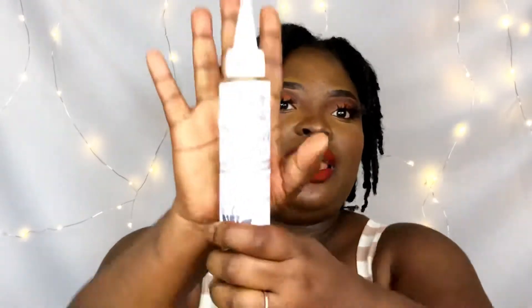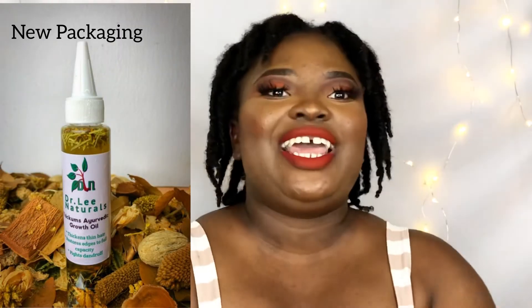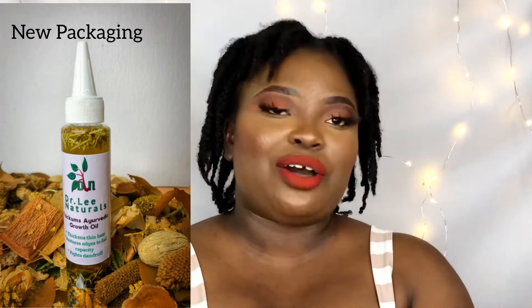Of course I'm going to start with my brand. This is Dr. Lee Naturals — this is used and abused. Dr. Lee Naturals Thickens Ayurvedic Growth Oil. It's to thicken your hair, grow your edges back, make your edges fuller. I love the growth oil so much, it's very dear to my heart. It helps with edges and thickens the hair.